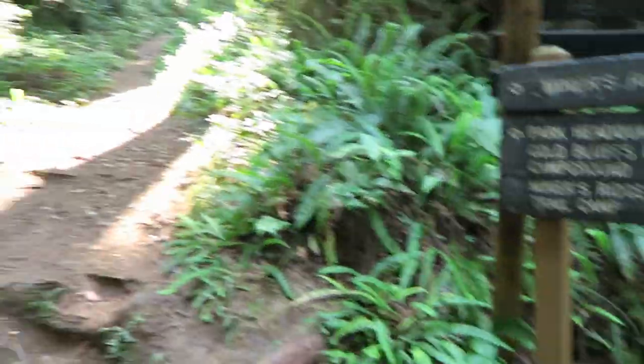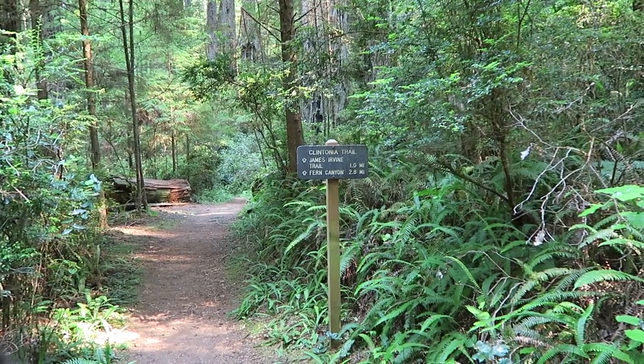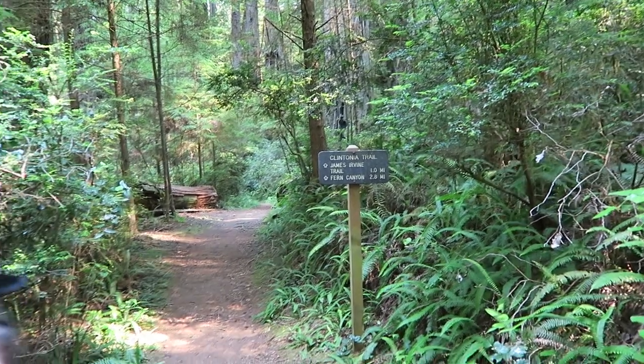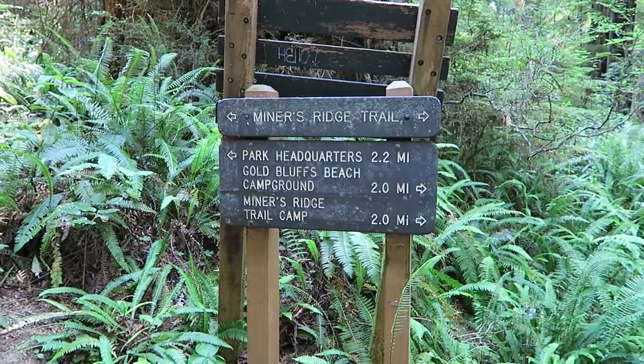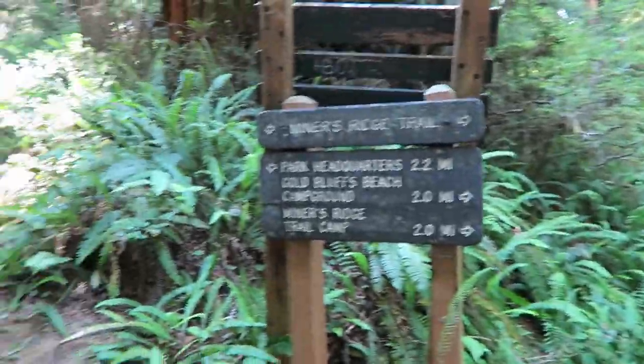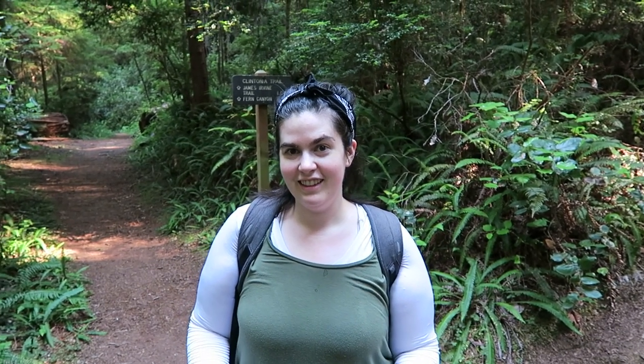Another trail junction. We just came down there and you can either go to Clintonia Trail, which hooks up with James Irvine and gets you to Fern Canyon quicker. Or you can go longer down to the beach on Miner's Ridge Trail — that's a left turn here. We're going to do that because it'd be about seven and a half miles if we just cut it off here. The website says we'd miss stuff, and this is what we're here to do for the whole day.